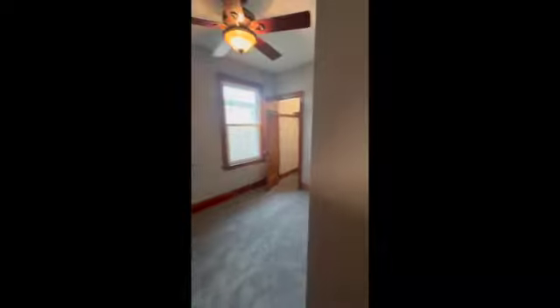As you come down the hallway, you have your first bedroom here on the right. Good sized closet for an older home.